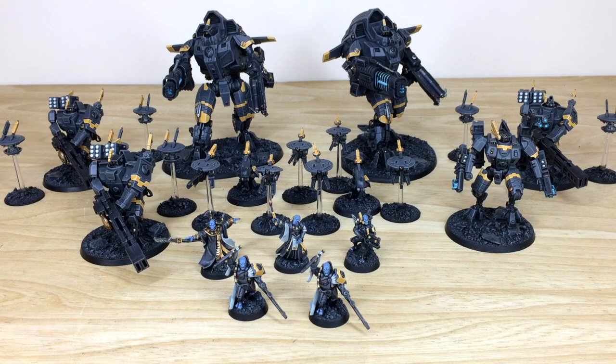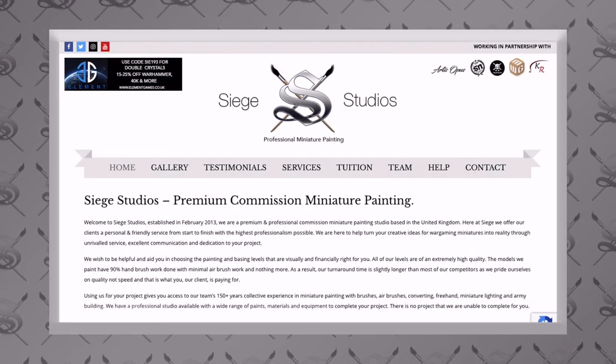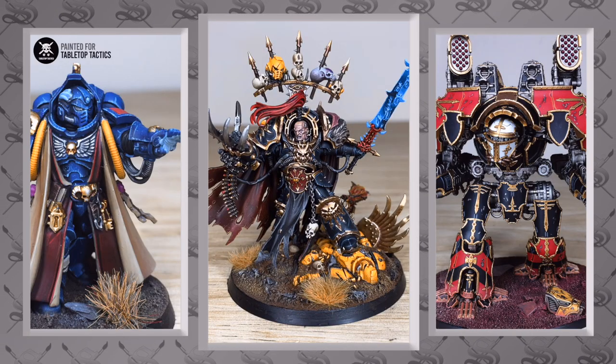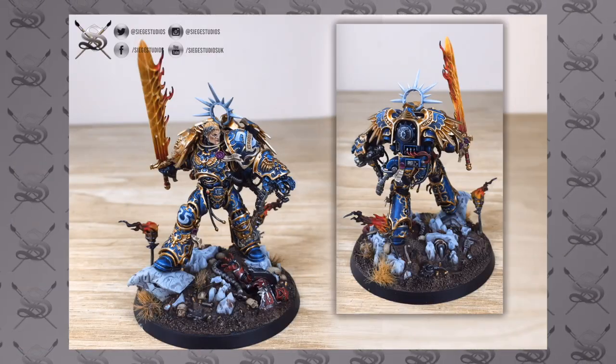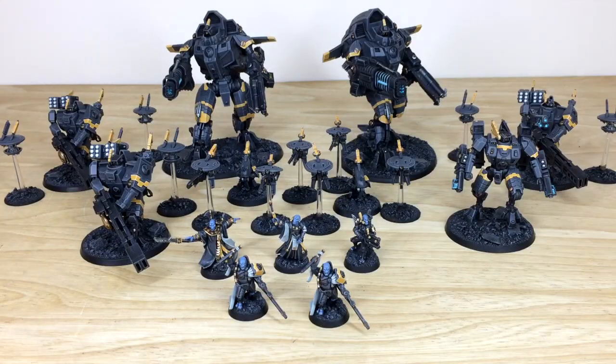If you're new to the Siege Studios YouTube channel: we're a full service commission miniature painting service based in the United Kingdom with a team of 28 painters, painting from above tabletop level all the way up to competition level. If you're interested in a quote, head to the link in the description, which takes you to our website where you can complete a contact form to get the process started.